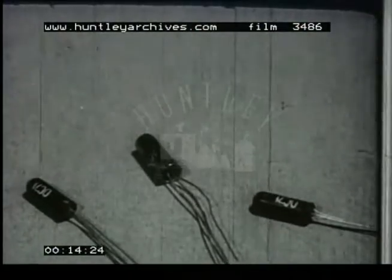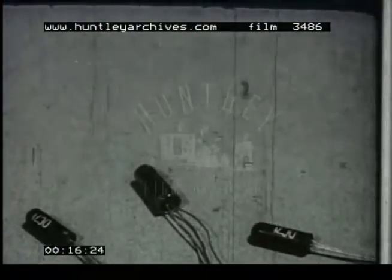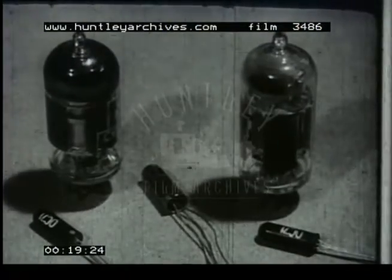Transistors have much the same function as radio valves, but they have the advantage of being very much smaller, and they work with very low voltages.